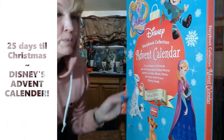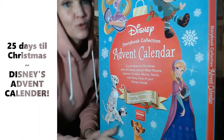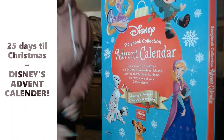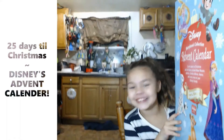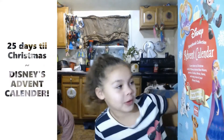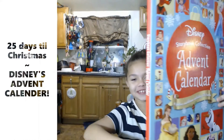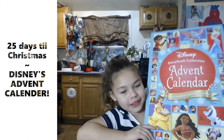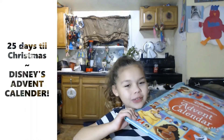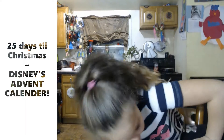Advent calendar storybook collection - this was on sale for Black Friday, too bad I had already got it. Let's get back with another video. Today I'm doing my giant advent calendar, but it is December 2nd so I already opened two, and I'm going to be showing you how big it is.